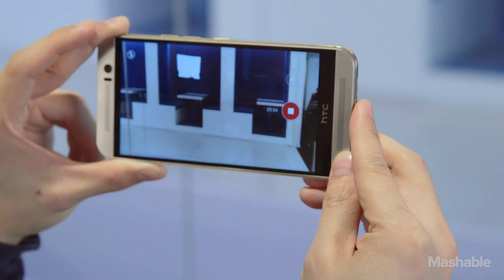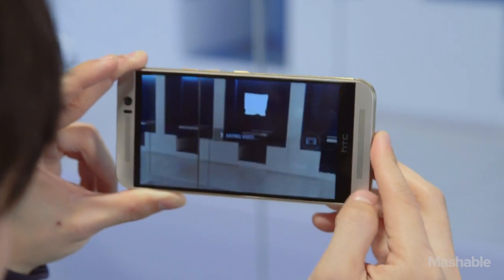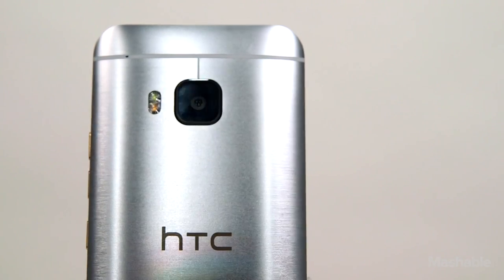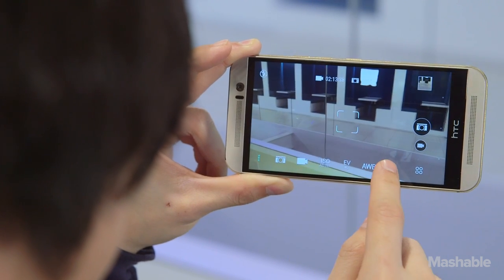A great camera isn't a nice feature on a smartphone anymore — it's an essential. In that regard, HTC blew it with the 1M9. Switching to a higher resolution sensor silences the resolution complainers, but low-light performance takes a major step back.